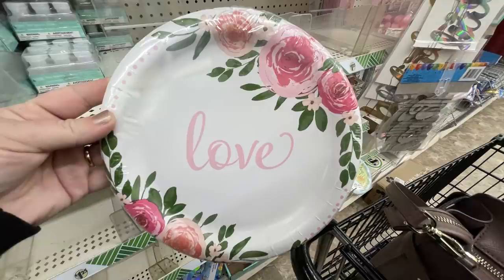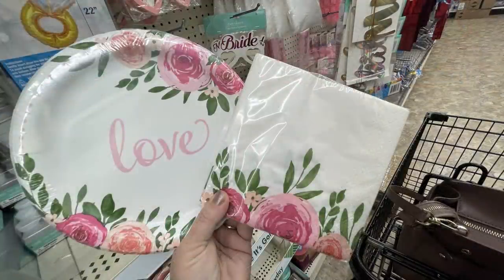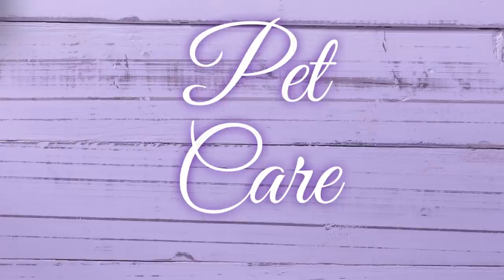Over by the wedding items they had these gorgeous plates — you get 16 plates or 20 napkins. I showed you the napkins last week, so they just got the plates in this week.